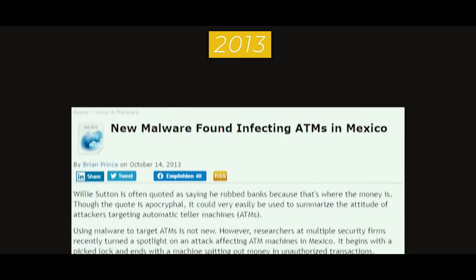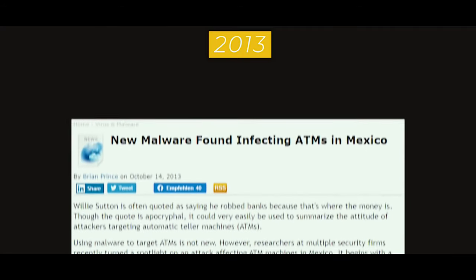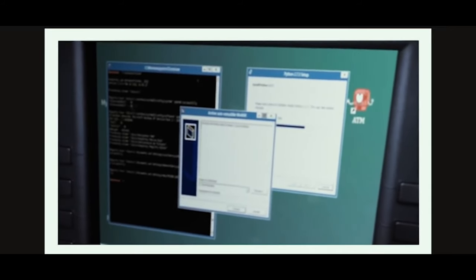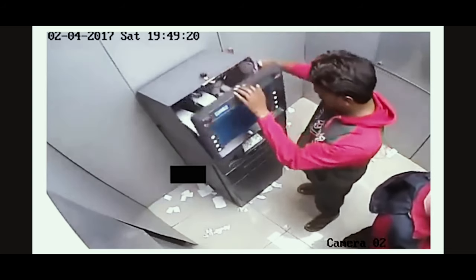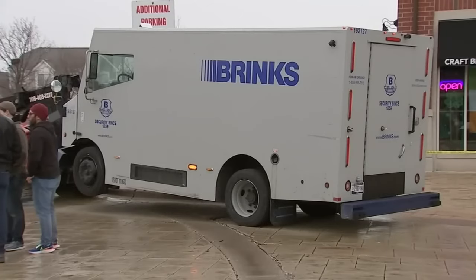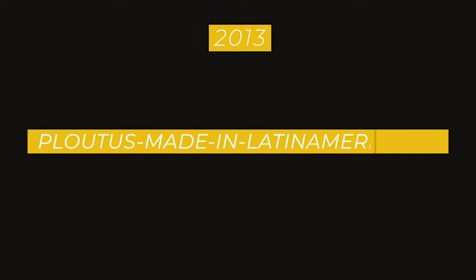Back in 2013, only two years after Barnaby Jack's presentation, the first large-scale attack was reported in Mexico. A group of hackers compromised over 450 ATMs from four of the largest Mexican banks, stealing over $40 million in a matter of days. The banks noticed their ATMs were almost empty shortly after being filled, initially suspecting delivery drivers. Upon further investigation, they realized all affected ATMs had been infected with software named Ploutus, made in Latin America — the first malware of its kind.